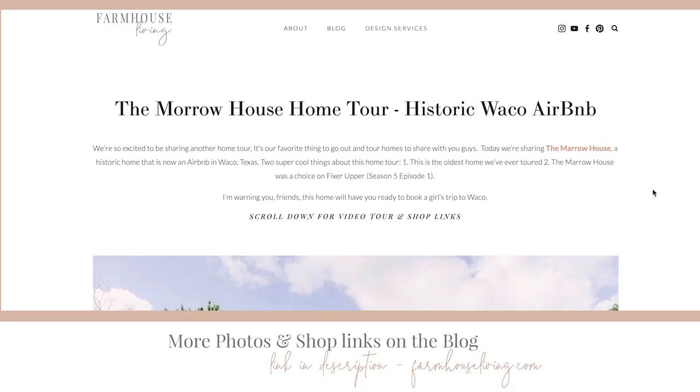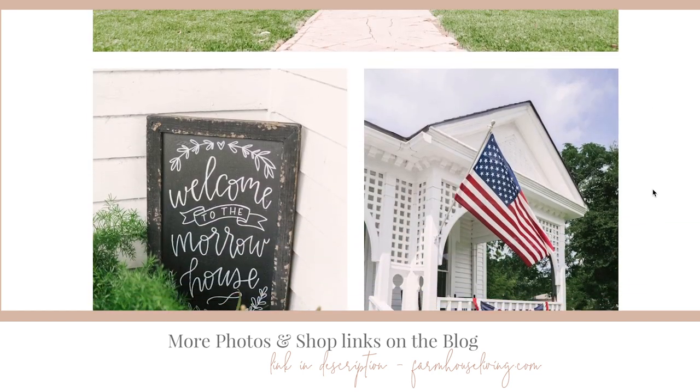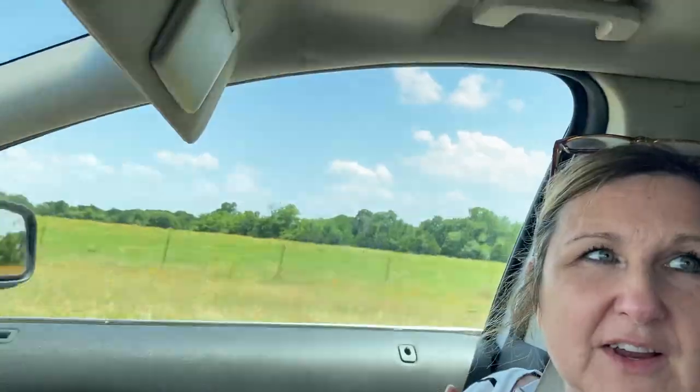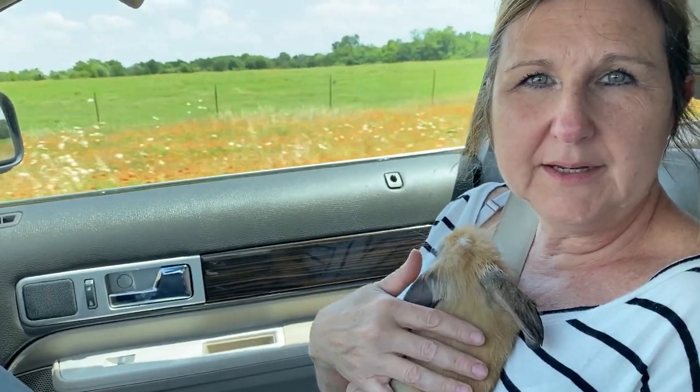It might be a quick trip for us but a little farther for others — either way, the Morrow House is your ticket if you're looking for an Airbnb. I hope you enjoyed our home tour! Head to the blog for all the photos our amazing photographer Charlie took, along with shop links and more details. Make sure you subscribe and like this video — we'll see you next time! Have a great day! She hasn't told her husband about the bunny yet: 'Look what we found in Waco!' 'It'll work out for me!'